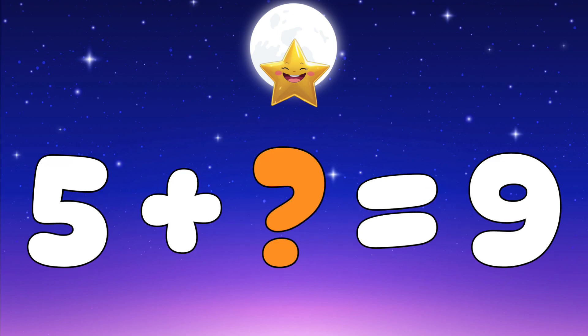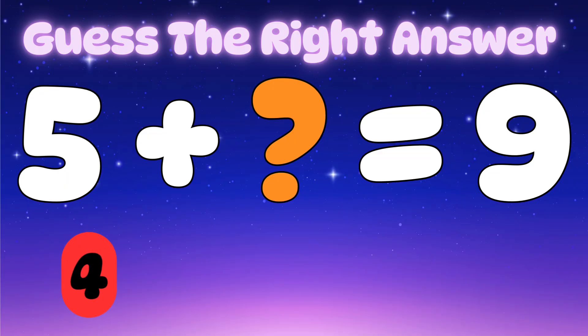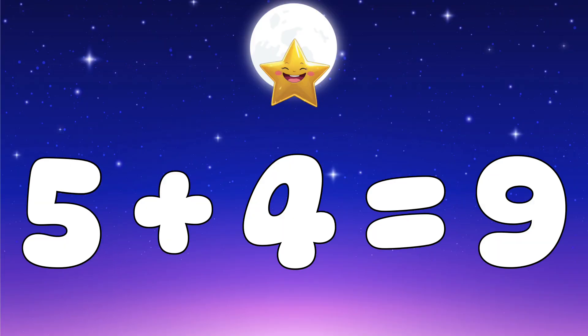Question three: five plus what number makes nine? Let's check the options — is it four, seven, or nine? The answer is four. Great job — five plus four equals nine.